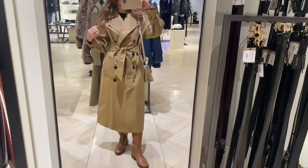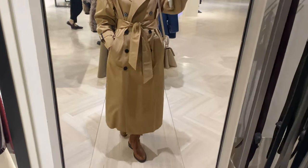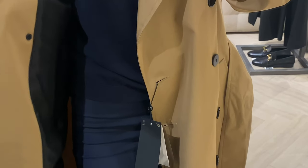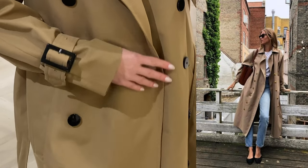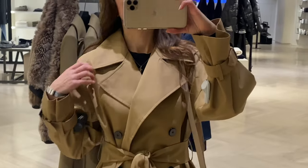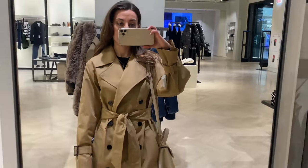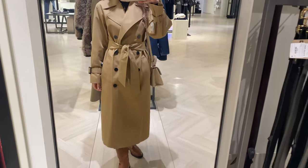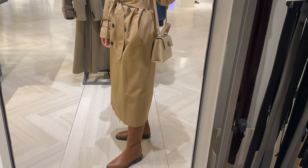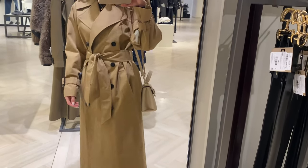I'm wearing a classic beige trench with camel boots and navy leggings. You can easily wear jeans with a pair of sneakers or some shoes. This is a timeless look and it is very Parisian. The trench became a true fashion icon because it's very functional as well as being stylish. A trench coat can easily elevate your look thanks to its fabric and timeless style.